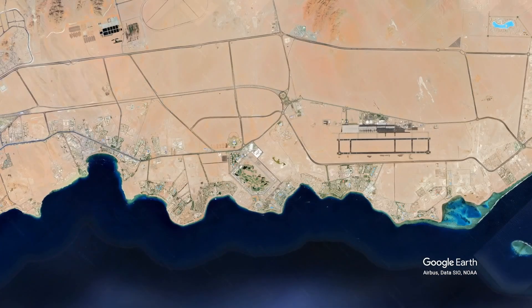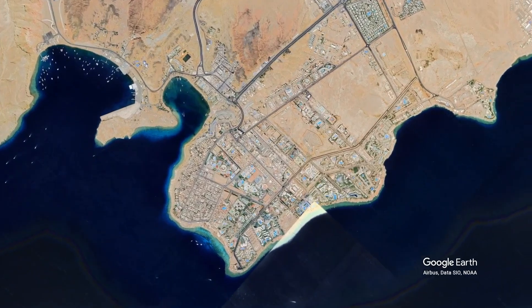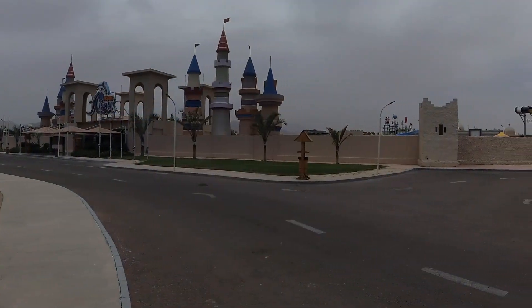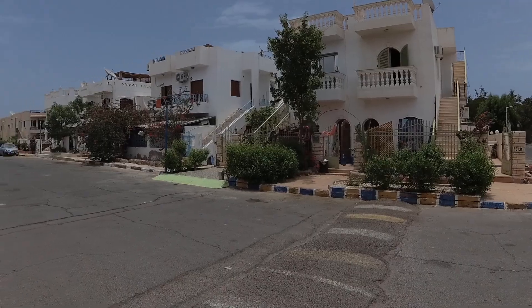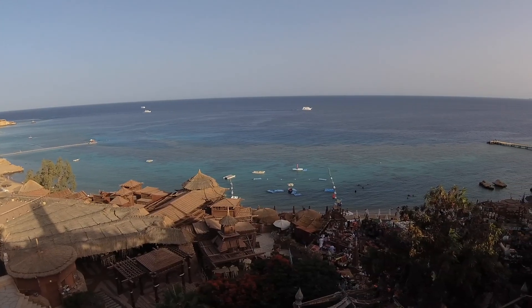On the left side, Hadaba area — it's 18 kilometers from the airport. It's very close to the Old Market, and is a mix of big resorts and a large residential area. It has supermarkets, cafes, restaurants, public transportation, and attractive paid beaches with great spots for snorkeling and diving.